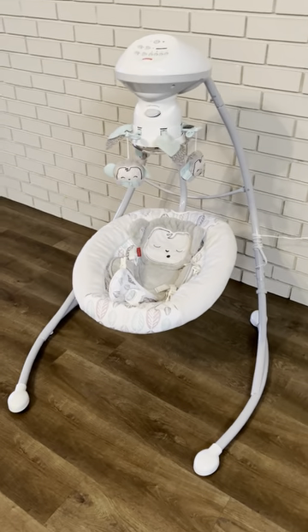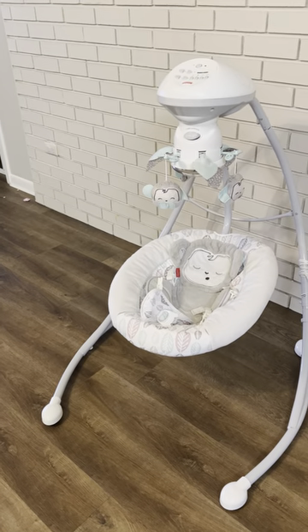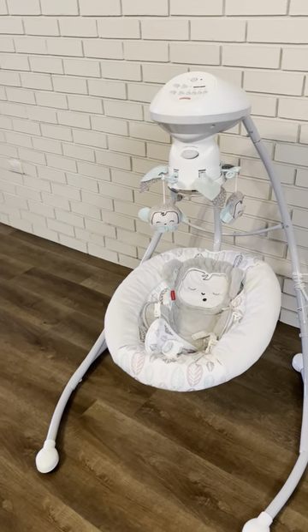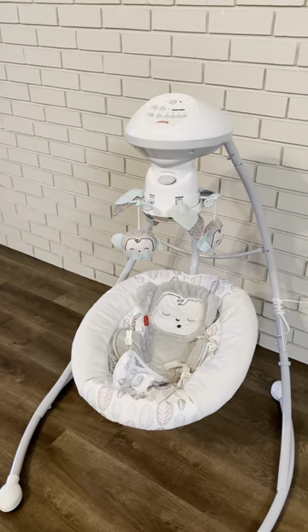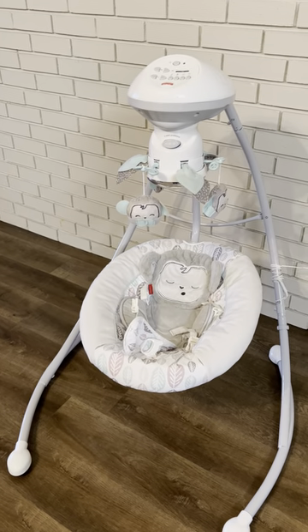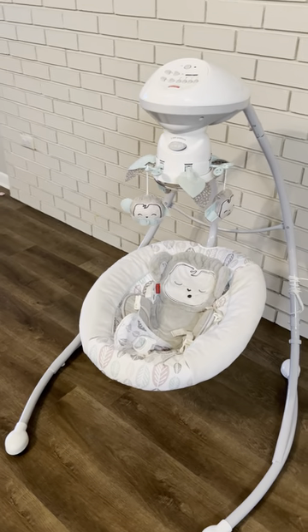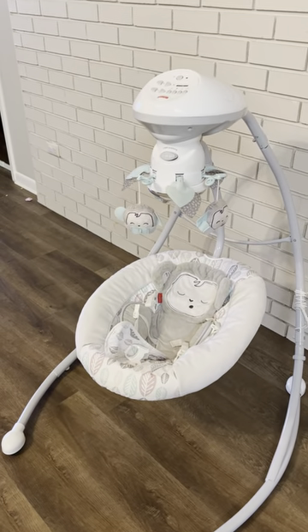Moms rejoice, I have found the holy grail of swings for kids. This is the Fisher-Price baby swing. What's nice about it is that it has a max weight limit of about 25 pounds, which tends to be about nine months of age, give or take. What's great about it is that it has a dual motion.